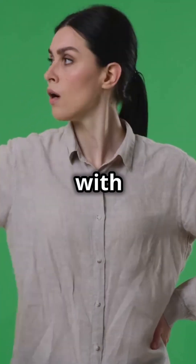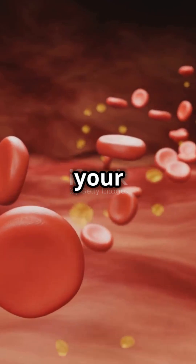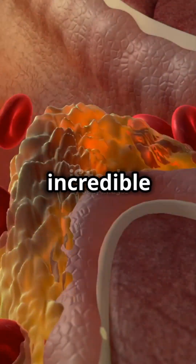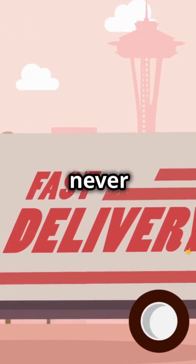You need to watch this if you struggle with understanding how your body works. Ever wondered how oxygen travels through your body? Let's break it down. Your body has an incredible network of tubes called blood vessels — imagine a super fast delivery system that never sleeps.